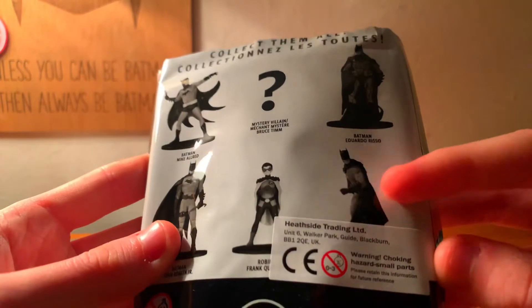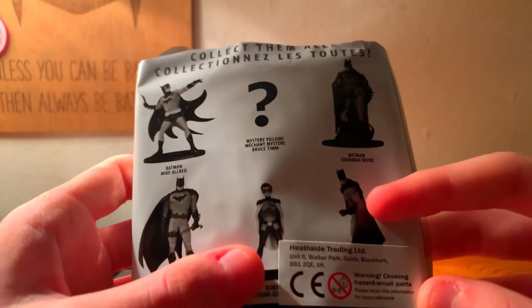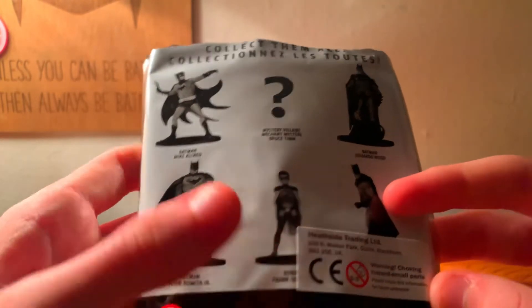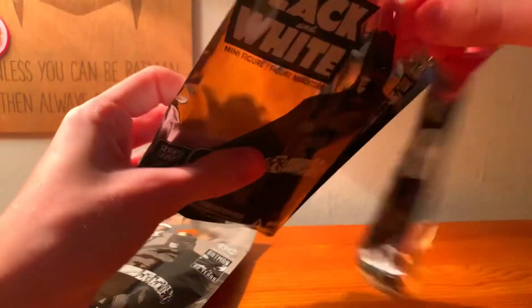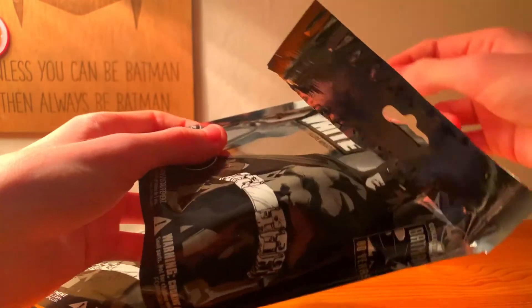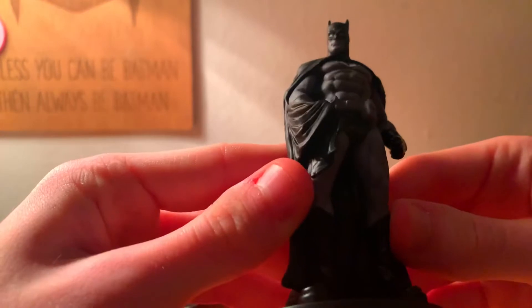This guy also looks really cool and would probably be the second one I want. Robin also looks quite nice, though I don't want to get him first — if I get him I want at least a Batman too. Not a big fan of this last guy, he looks a bit of a weird pose. Let's open these up. I did try and open these with scissors, then realised afterwards there was a tear thing on the side. I opened one with the tear — that's why I didn't do it on video, I didn't want to muddle it up.